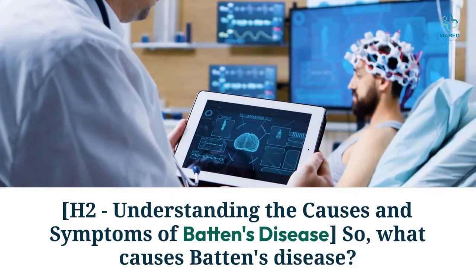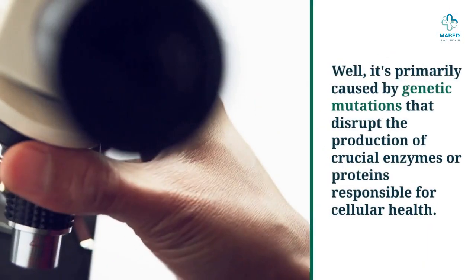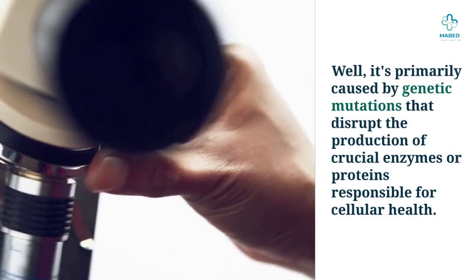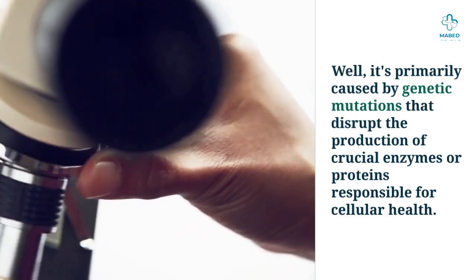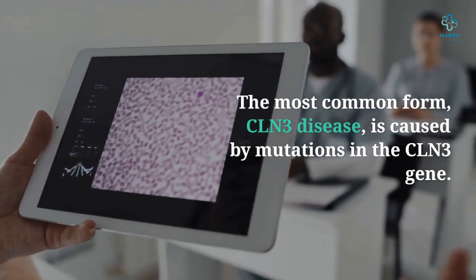Understanding the causes of Batten's disease: what causes it? It's primarily caused by genetic mutations that disrupt the production of crucial enzymes or proteins responsible for cellular health. The most common form, CLN3 disease, is caused by mutations in the CLN3 gene.